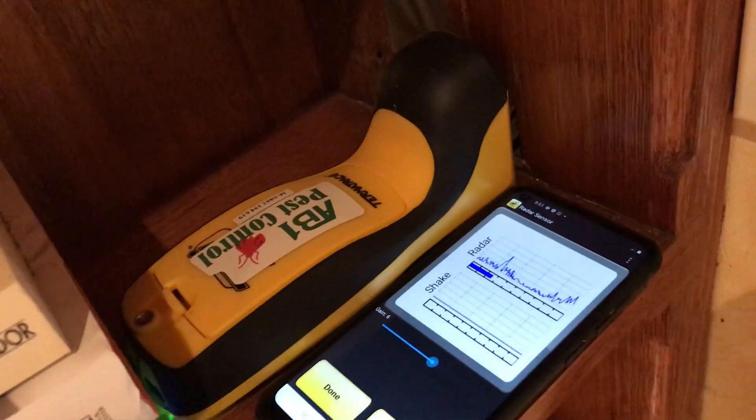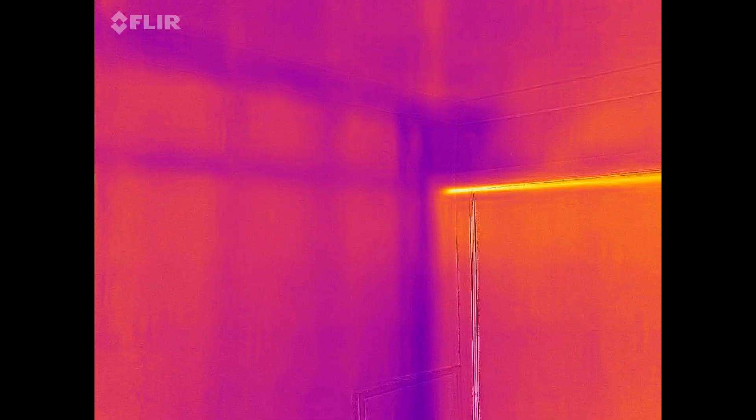We use the latest techniques and specialist equipment, including thermal imaging cameras, moisture meters, motion sensor devices, and years of experience.